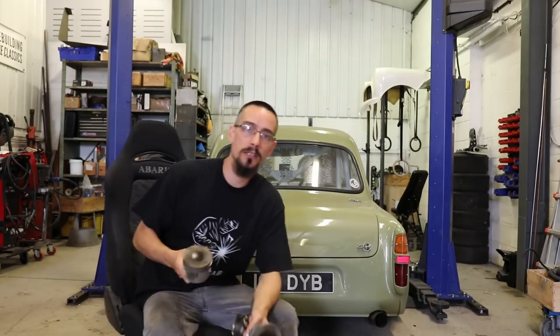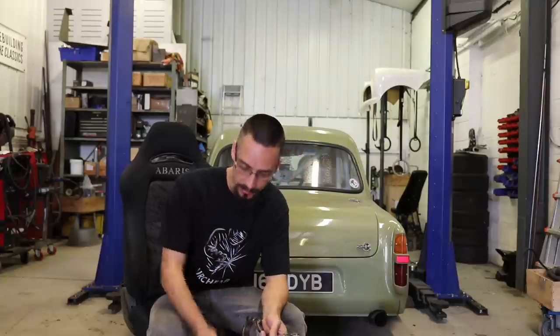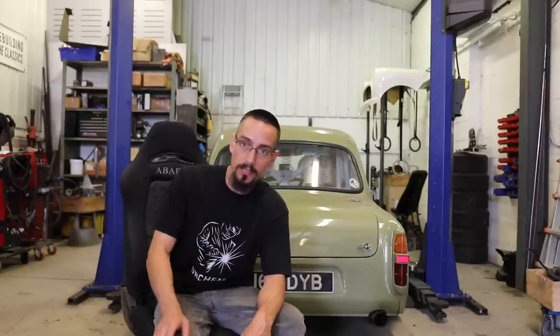I melted two pistons and obviously ruined the day. So instead of rebuilding the engine again I went and bought a Saab 9.3 2-litre turbo as a complete running car so that I could drive it and knew the engine was good. Took the engine out and had to do all the modifications.